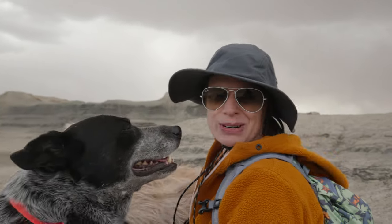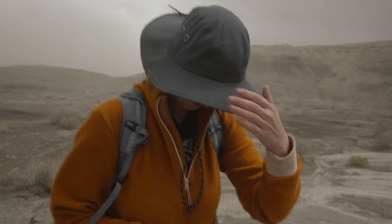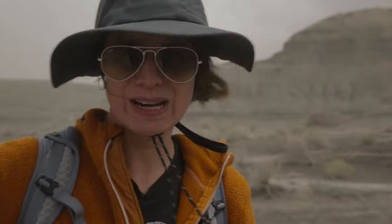We got a windstorm — it's pretty bad out there. Good thing we have our desert gear. Woohoo! Oh my god. A sand whiteout. It's like a brownout. Wow.